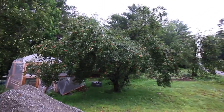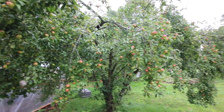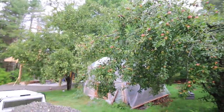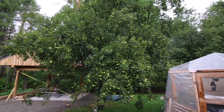Our apple trees are loaded with apples and they are doing awesome - not just some of them but all of the trees on the property. We're working on getting an apple cider press, whether it's to borrow or we're going to buy one. We will have one here this fall.